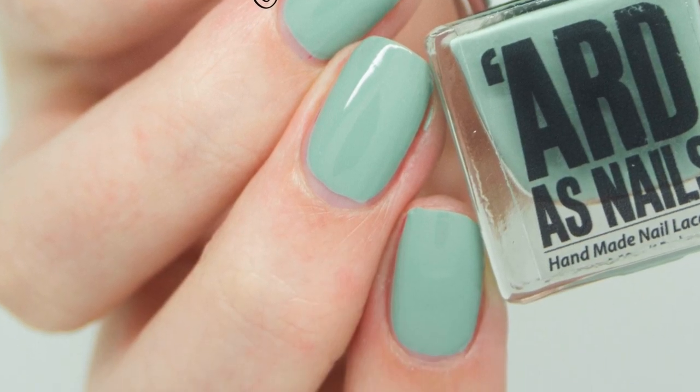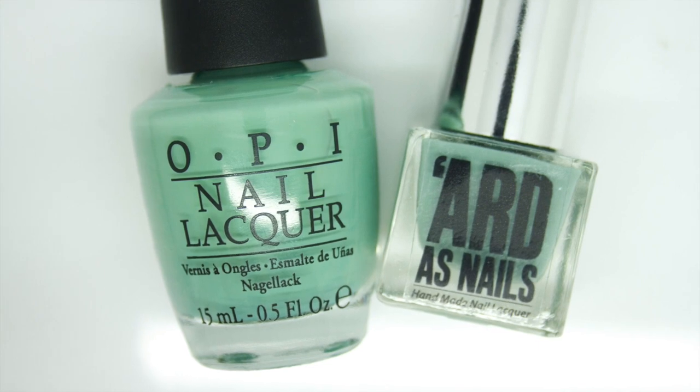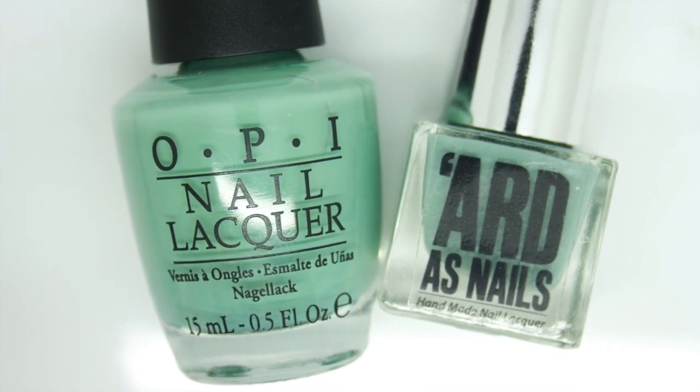And here is the comparison with Mermaid's Tears. As you can see it's a little bit more muted, and you can also see the size of the mini bottle.